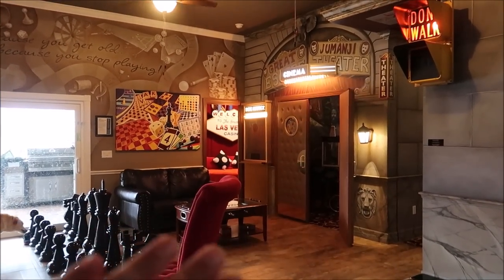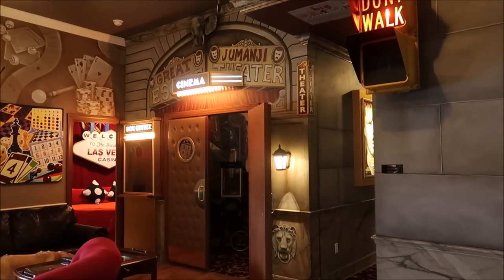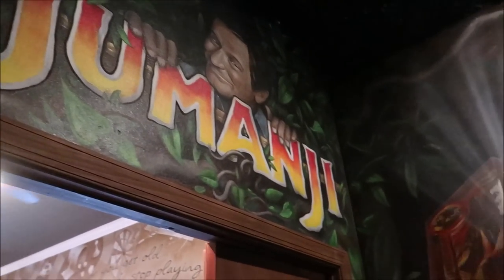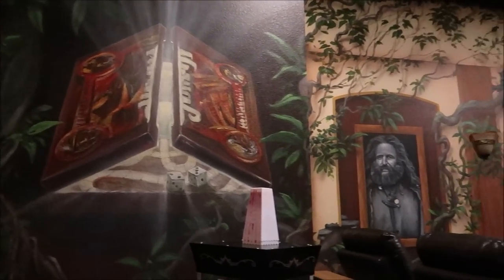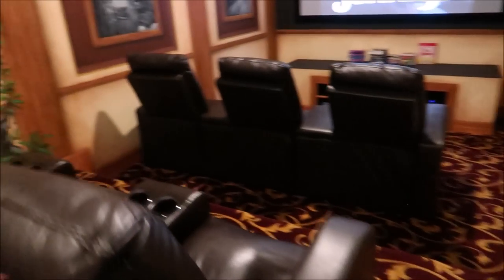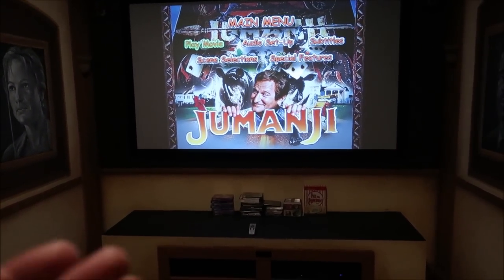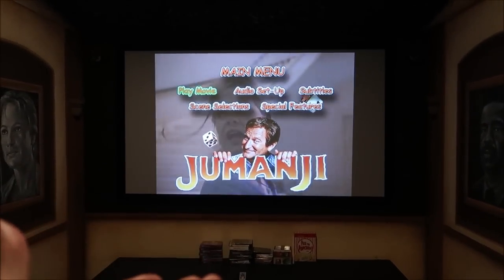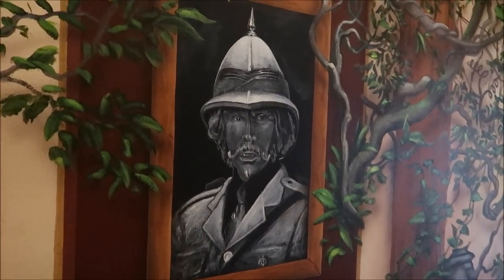Before we head to any of the other bedrooms, we have to show you the movie theater, which is based off of Jumanji — a Jumanji movie theater. In the other house it was Jumanji 2.0, the sequel, but since this is the original Great Escape, this is the classic Robin Williams Jumanji theater. What an amazing little home theater — so much amazing artwork. Look at Robin Williams and then Jumanji playing on the big screen. These recliners look beautiful. If you can think of any other movie to base a movie theater off in a board game room, why not Jumanji — a movie based off of a board game?